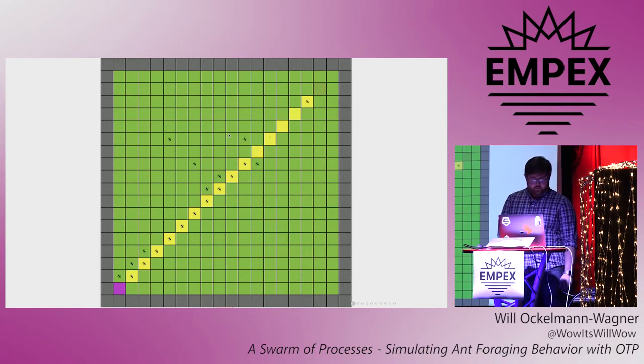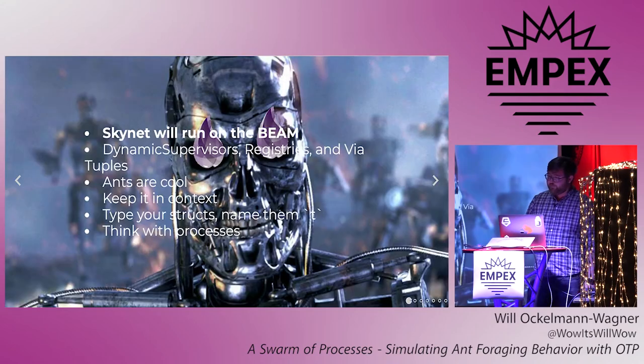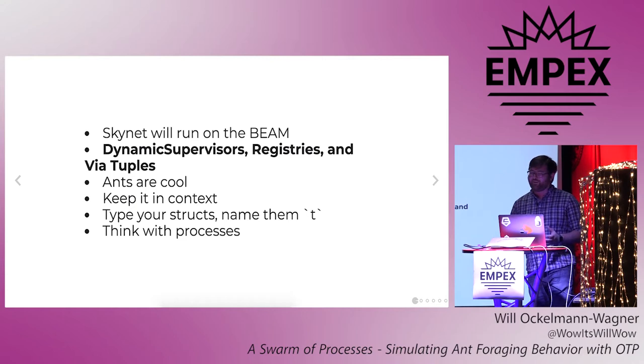So I think that's kind of neat. All right, so what did we learn? First of all, this is how Skynet starts. And OTP supervisors already know how to terminate. We've learned that dynamic supervisors, registries, and via tuples are useful for handling large numbers of dynamic processes.